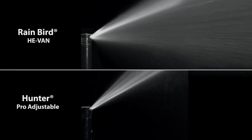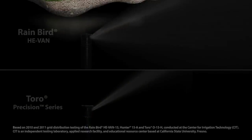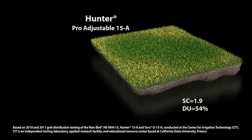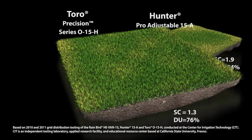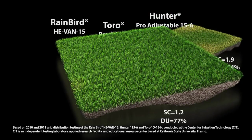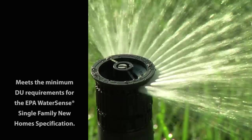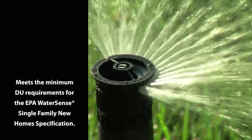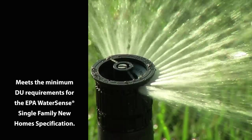With superior close-in watering, Rain Bird He-Van nozzles prevent brown spots around the spray head. But close-in watering is just part of the story. The He-Van nozzle distributes water evenly across the entire spray pattern. As a result, He-Vans achieve better than a 70% average distribution uniformity — more than a 40% improvement over traditional variable arc nozzles. Due to its more uniform coverage, He-Van is also the only conventional variable arc spray nozzle to meet the demanding specifications for the EPA WaterSense New Homes Program.